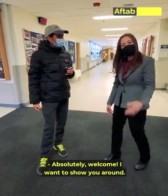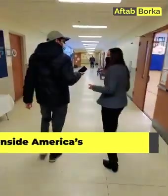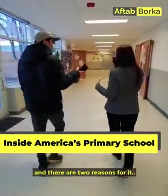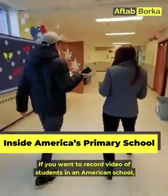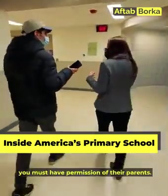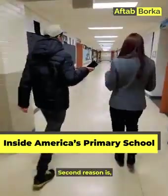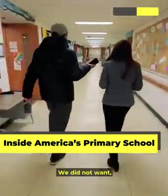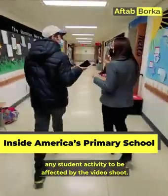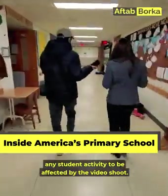Absolutely. Welcome. I would love to show you around. We shot this video in the morning before the children arrived at school. In America, whenever you visit a school, you need parental permission before filming children. Also, the school didn't want the video recording to disturb children's daily activities or education.